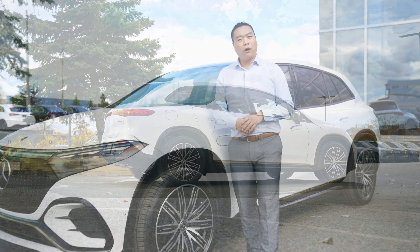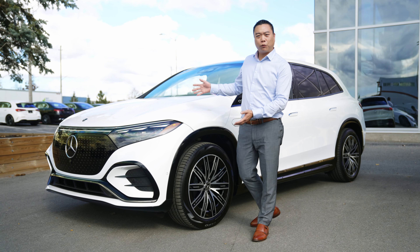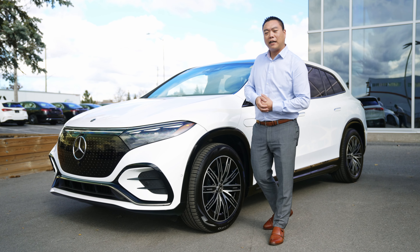Hello and welcome to Star Motors of Ottawa. My name is Andrew. Today I present to you our brand new first arrived EQS 450 SUV.